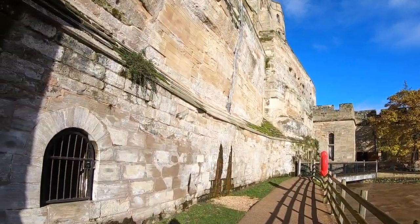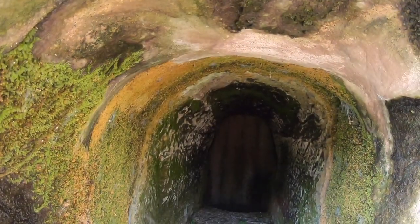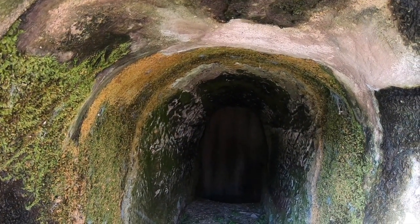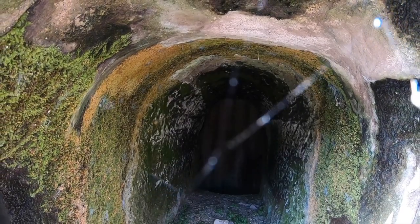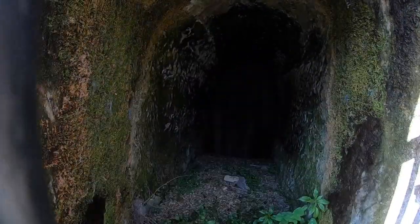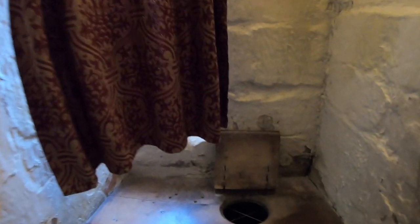Toilets had a number of different names in the medieval period. They were known most commonly as the Privy Chamber, or a Privy or a Garderobe. They were also referred to as a Gong House, and even in some cases, hilariously, a Golden Tower. The term Garderobe also meant cupboard, but it was mostly just a small space where people could go and do their business.